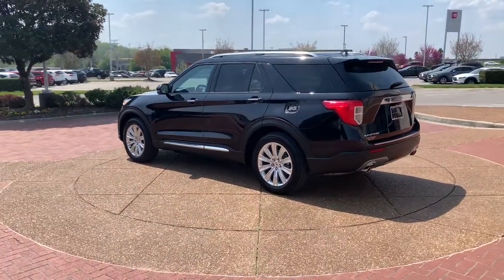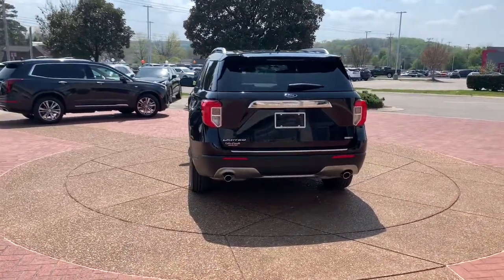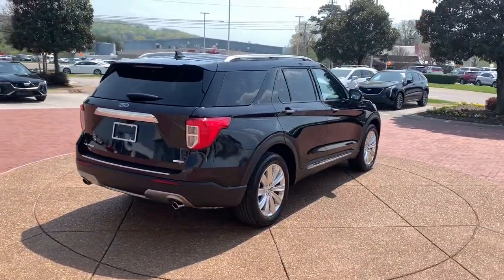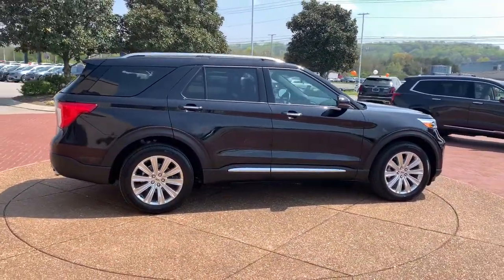Answer the call to adventure in this Ford Explorer, the midsize SUV with a commanding presence and technology that lets you customize your driving experience. Whether you're towing, negotiating rough terrain, or simply cruising the scenic route,